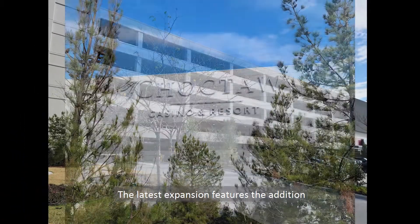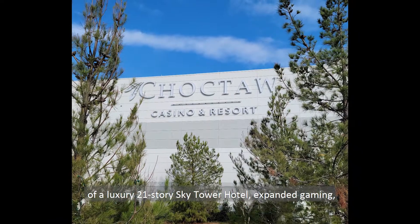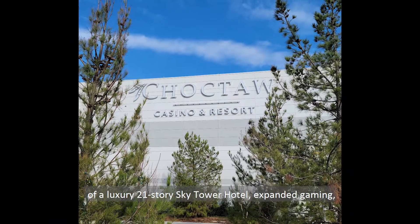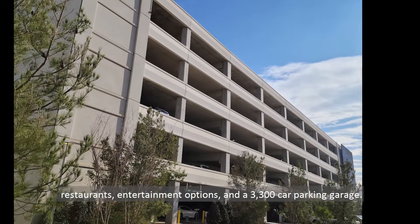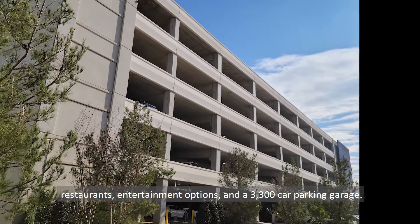The latest expansion features the addition of a luxury 21-story Sky Tower Hotel, expanded gaming, restaurants, entertainment options, and a 3,300 car parking garage.